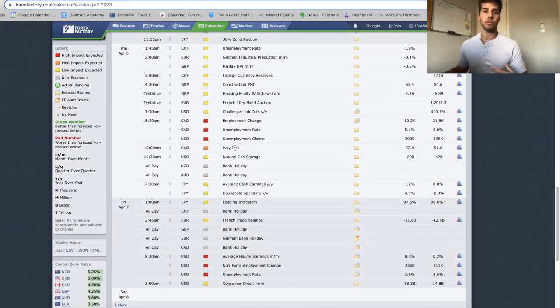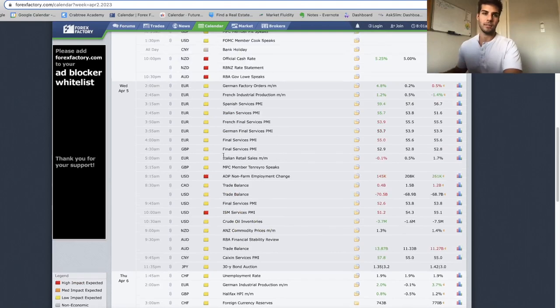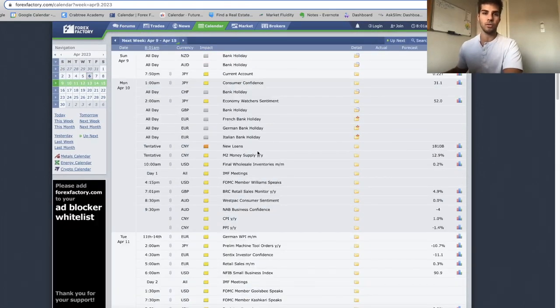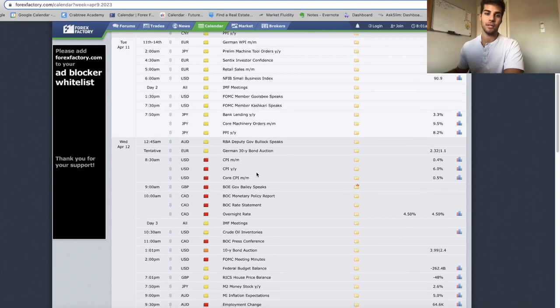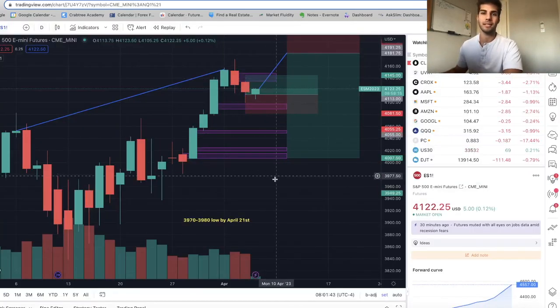In terms of news, it's Thursday — unemployment claims at 8:30 and PMI coming at 10 a.m. for Canada. Friday the market is actually closed but futures are open and non-farm payrolls come out. Next week is where we have CPI: Monday and Tuesday nothing major, but Wednesday we have core CPI at 8:30 a.m. I'll go into a more in-depth breakdown Sunday — look out for the next video coming out Sunday at 12 p.m.